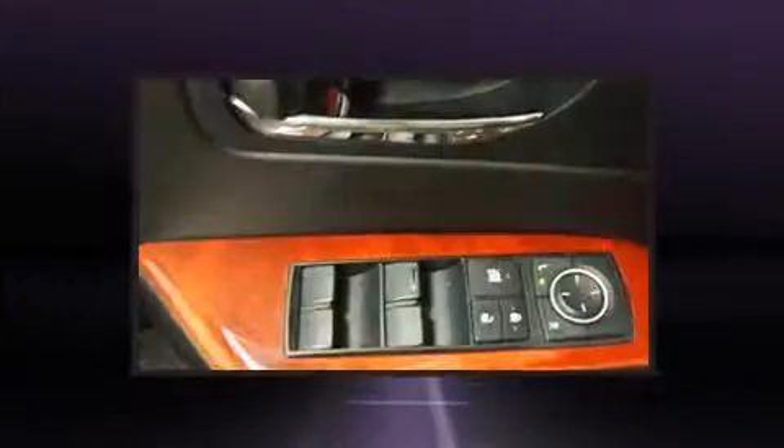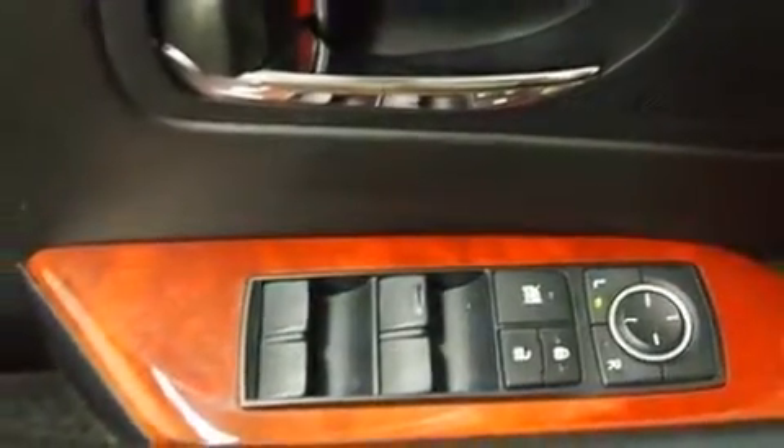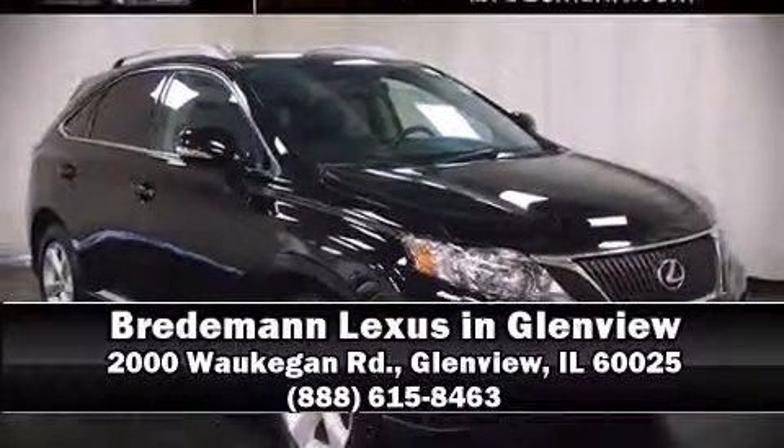This vehicle has achieved certified pre-owned status by passing Lexus's comprehensive certification process. Please don't hesitate to give us a call.